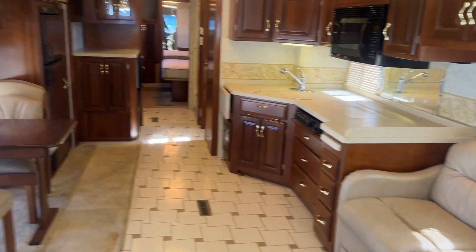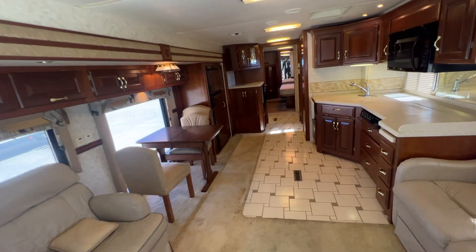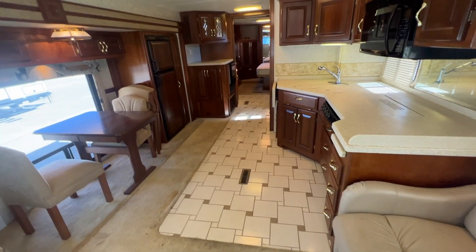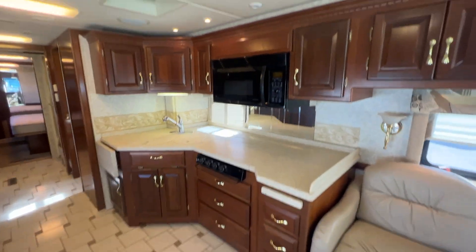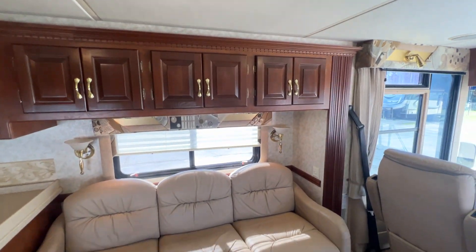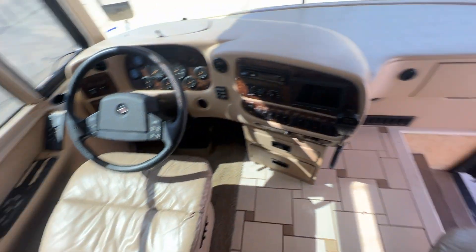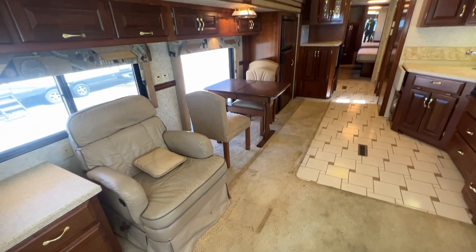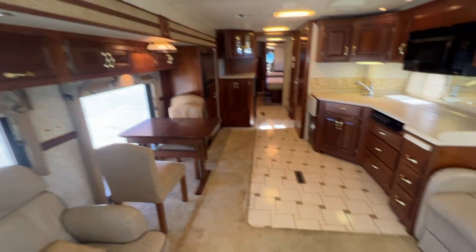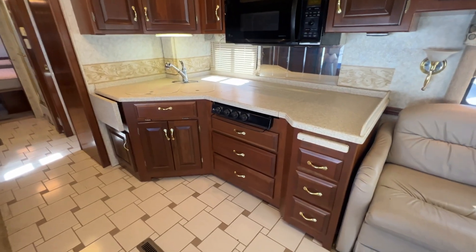If you're someone that wants to work on it and fix it up little by little, this would be a great coach for you. But if you don't have the skills or know-how, you may want to stay away from this one. The cabinets all look great. You've got your captain's chairs with normal wear for a 2003. The carpets have a little stain going on and need a good detail, but you've got real tile floor in the kitchen. It is a Newmar, so everything's pretty top of the line.